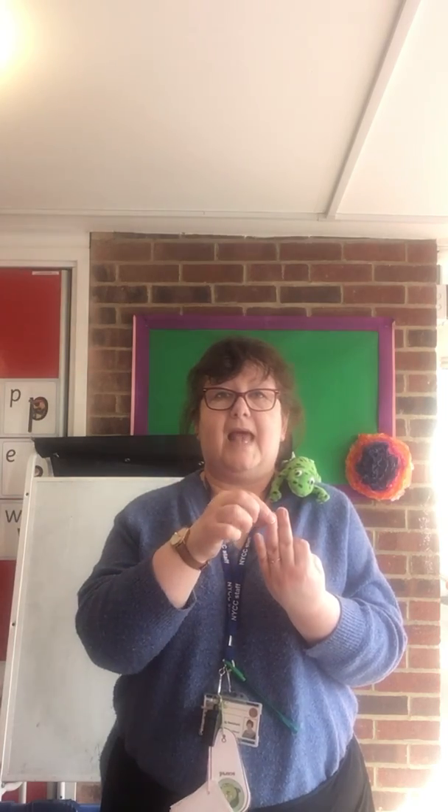Ready for the next word. K-I-S. Hide them again. Last one. S-A-K. Well done. S-A-K.